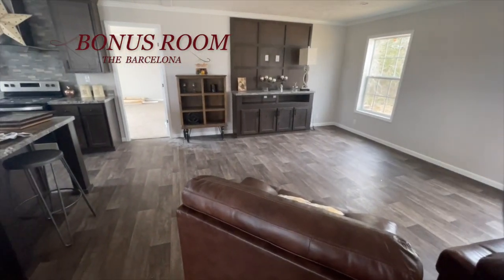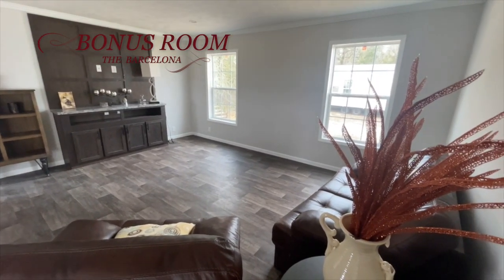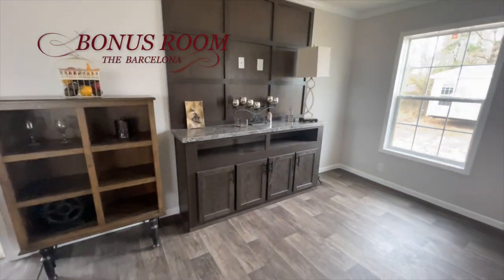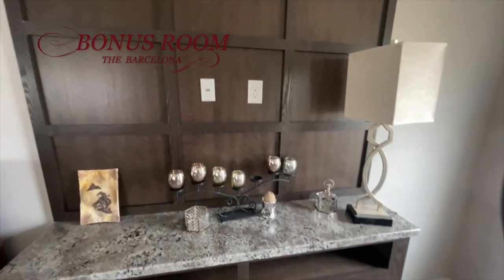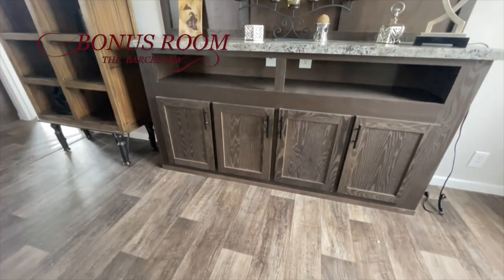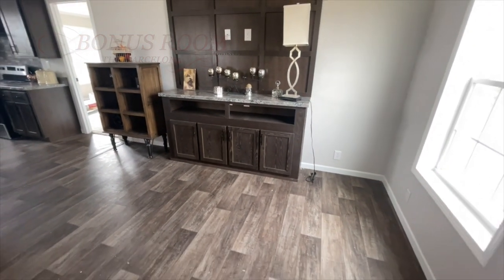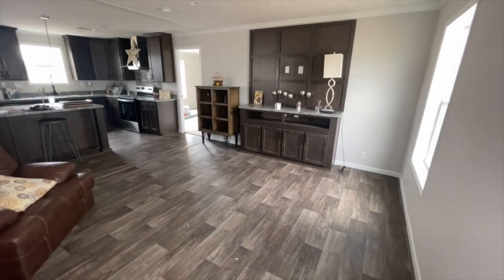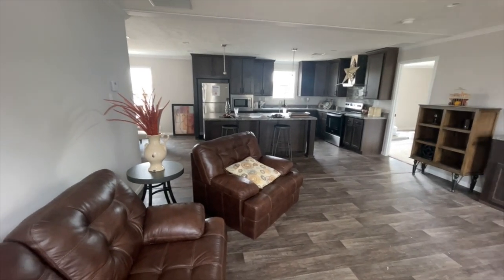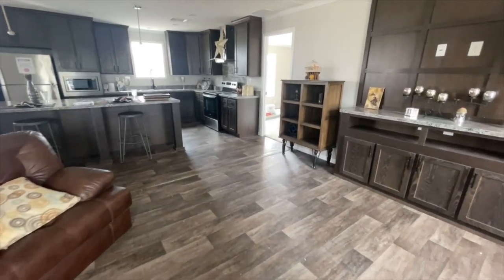Next to the kitchen you have the den — a family room, playroom, or office — whatever space you would like to label it. On the specs it's called a den. This bonus room offers a lot of space for your family, a lot of natural light coming in with those windows. It also has a feature wall, which is a plus — space for at least a 65-inch TV, storage space on the bottom. Just a lovely area to entertain in or as a regular hangout spot — you could be cooking, watching the kids do homework, or whatever you like.